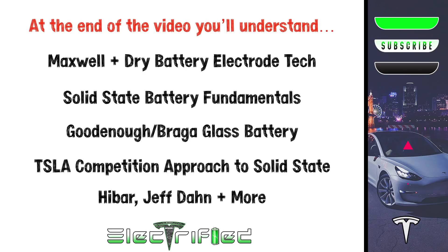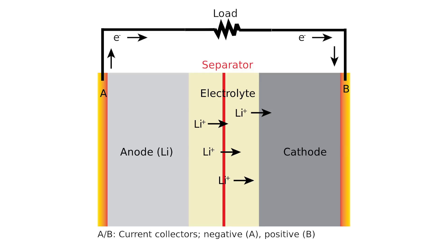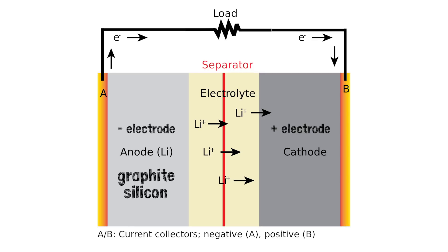To ensure everyone can understand the research in this video, let's first cover the core operation of today's lithium-ion battery. They're made up of four main parts. There are two electrodes: one is an anode, which typically, but not always, is negative, and made of graphite or silicon. The other electrode is a cathode, which is typically positive, and this is made up of numerous different cell chemistries — NMC, NCA, LCO, etc. We'll refer to the anode as the negative electrode and the cathode as the positive electrode from here on out.